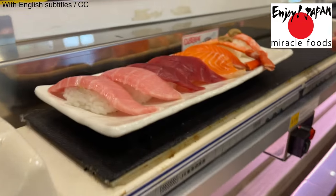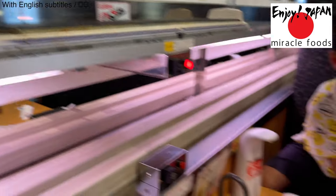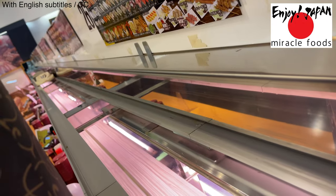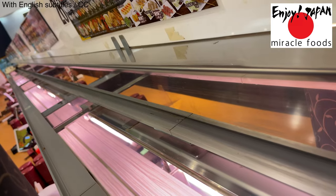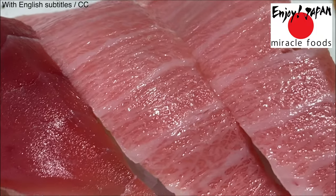Finally, the sushi has arrived. After receiving the sushi, the bullet train leaves with the push of a button. It's a very efficient system — of course, the waitress doesn't need to carry it. Just looking at the sushi makes my stomach rumble.